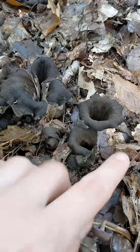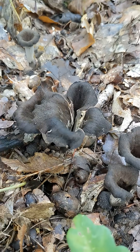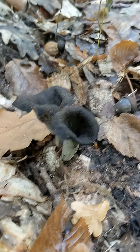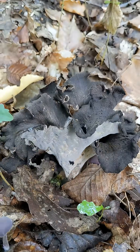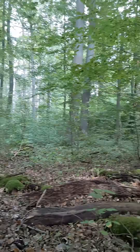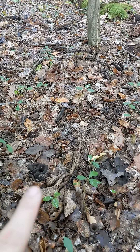Today's mushroom is a beautiful herald of autumn, this one here, which is Craterellus cornucopioides, the horn of plenty. There's a mega one here. You can find it in deciduous woodland growing in the leaf litter like I have here.